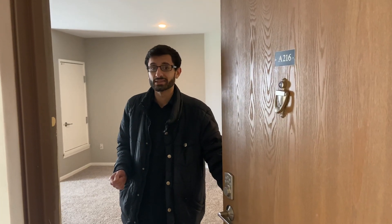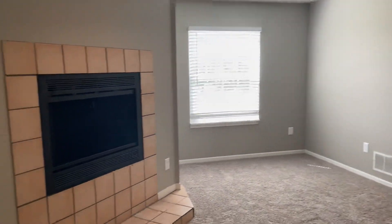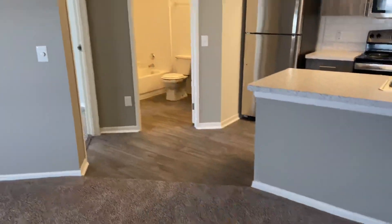Hi, this is Mo and this is our Mimosa upper-level one-bedroom, one-bath apartment. It's 739 square feet and features gorgeous fixtures and amenities. This is a 2020 renovation with brand new carpet, appliances, and fixtures.